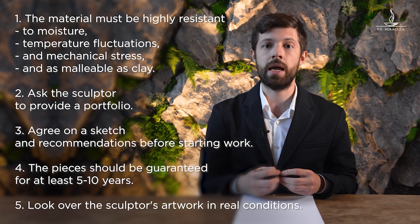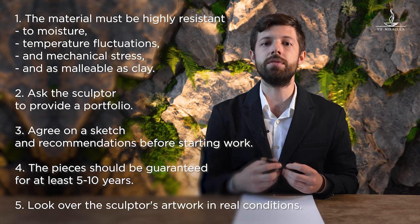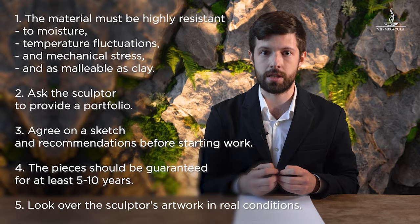The warranty shall be at least five or even ten years. Finally, ask your constructor to take you to a site to show their previous projects — that way you can see and even touch their works and make the right decision.